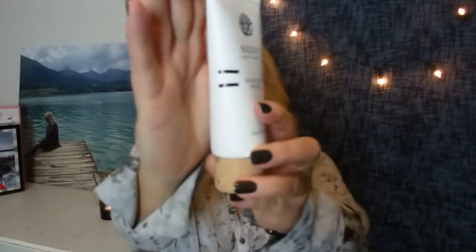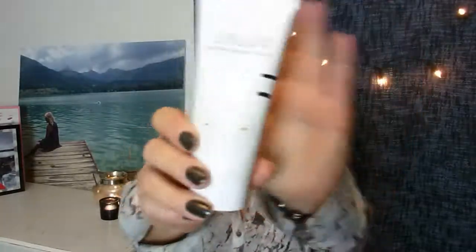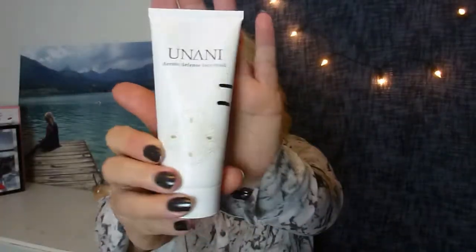The last two products are my Moisturizing Peeling from Naube, which I have used about four times in two weeks — you can see my marks there, it's okay. And the last one is the Dermo Defense Face Mask from Unani. I've used that one four times as well alongside the peeling. I am there — you can see. It's a clear face mask. This was my progress.